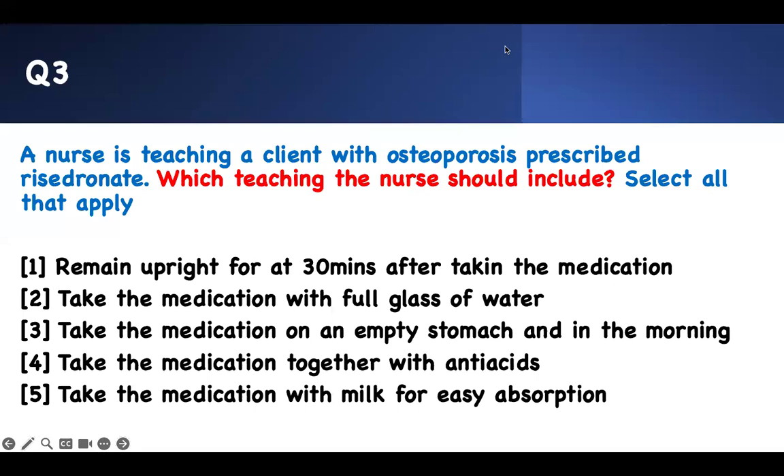Number three — concept mastery. Which teaching should the nurse include? Select all that apply — there may be one, two, three, or four answers. Pick those you're confident about; if you know only one, select it and move on. A nurse is teaching a client with osteoporosis prescribed risedronate. Can you recognize it? Connect the dot: risedronate, osteoporosis.